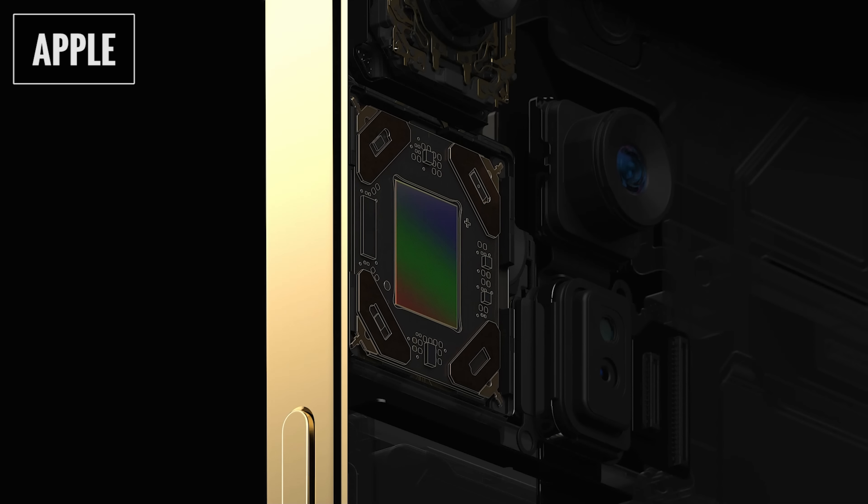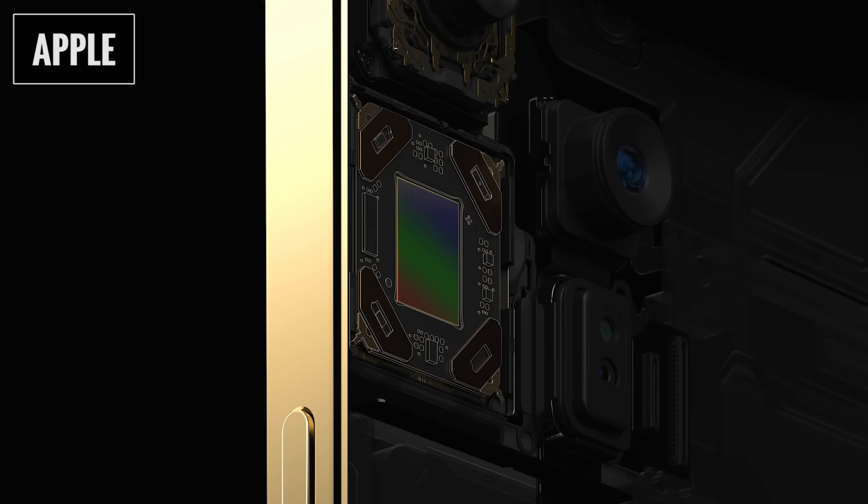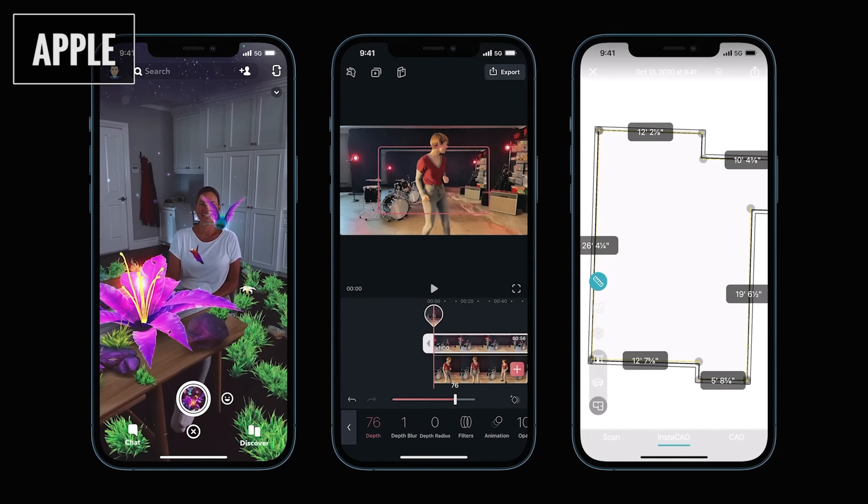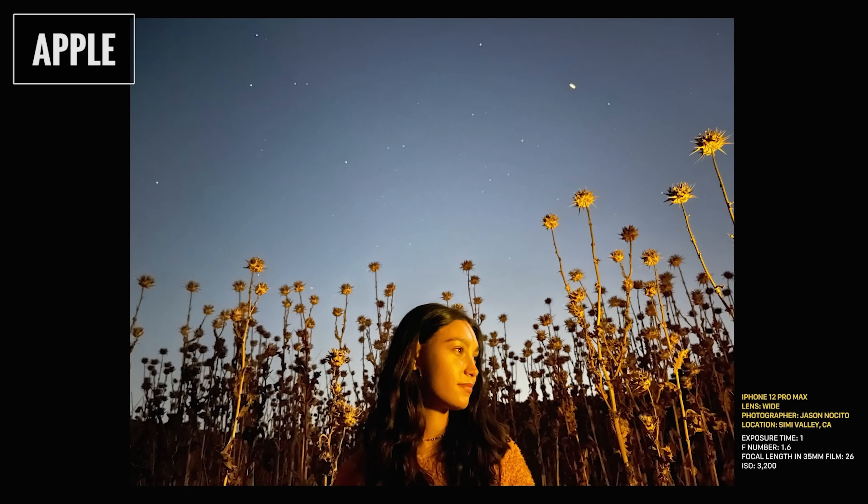The Pro Max also uses sensor-shift stabilization on the telephoto lens — instead of the lens elements compensating for movement, the actual sensor moves to offset camera shake for more stable results. In addition to three cameras, the Pro and Pro Max have a LiDAR scanner, which sends out rays of light, measures how quickly they reflect back, and creates a 3D depth map of the scene. This enables more accurate AR experiences and helps the camera focus in low light by measuring how far a subject is from the camera — which is especially important because the sensor struggles to find focus quickly on its own when there isn't enough light.